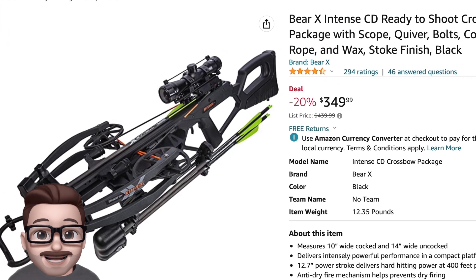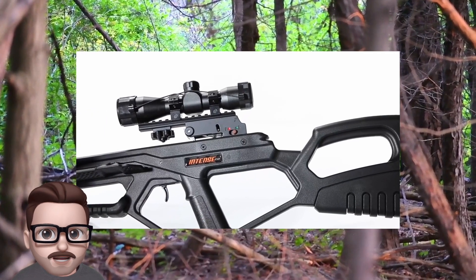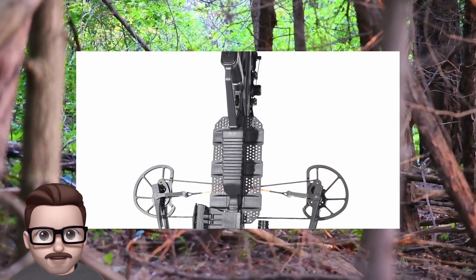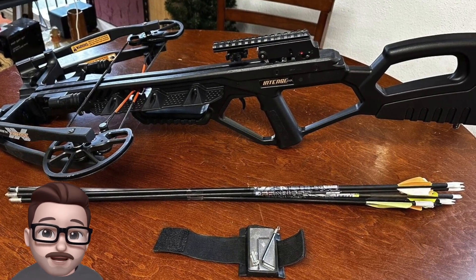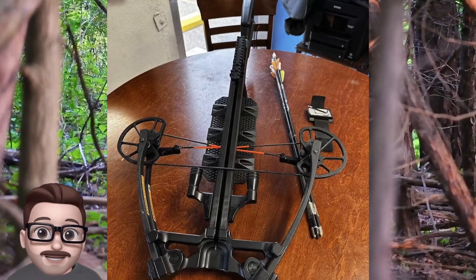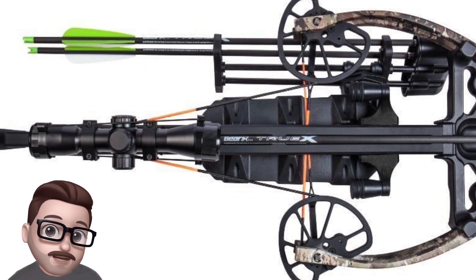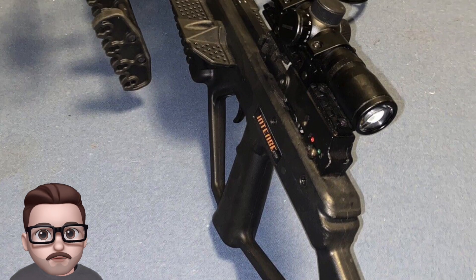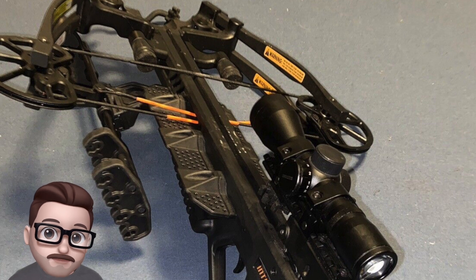Number three: the Bear X Intense CD Crossbow is a compact and powerful bow that is ready to use right out of the box. It measures only 10 inches wide when cocked and 14 inches wide when uncocked, making it easy to handle and maneuver in the field. It has a 12.7-inch power stroke and can fire arrows at speeds up to 400 feet per second. It also comes with a detachable silent cocking crank with an anti-reverse mechanism, and the package includes three Bear X True X arrows, a scope, a four-arrow quiver, and rail lube.